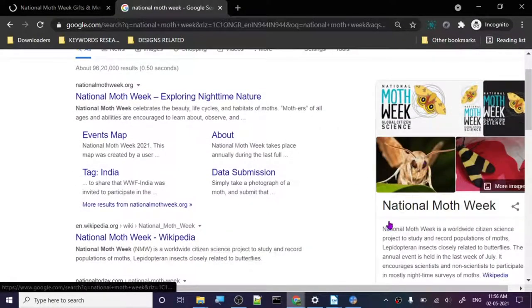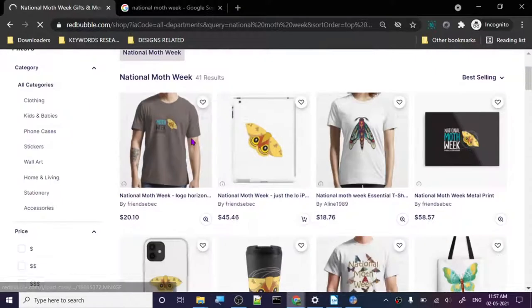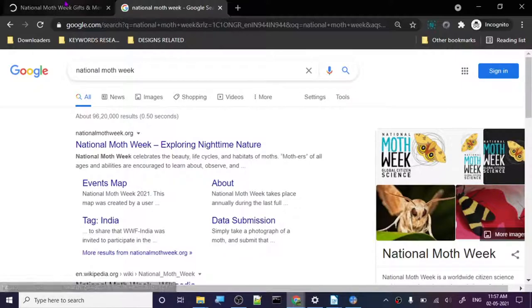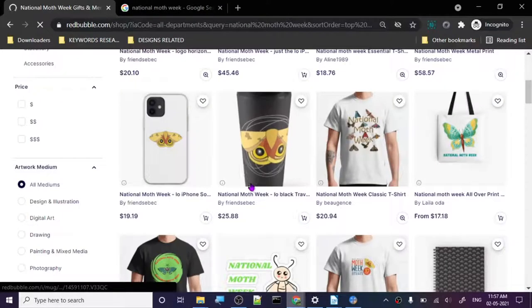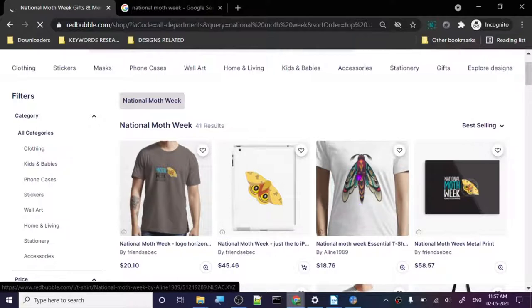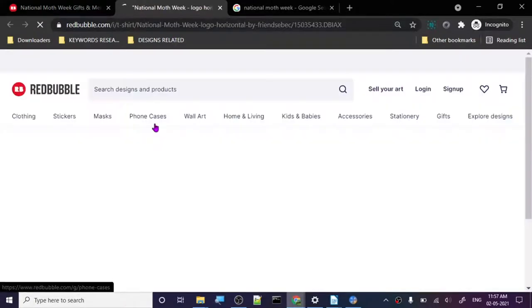National Moth Week is a worldwide citizen science project to study and record the population of moths. There are 41 designs and the best selling one basically took the whole banner and put it here - I hope he got permission from the people who created it. It's top three in best selling, which is pretty good. You should do something like this. Let's check out the tags from the best one.